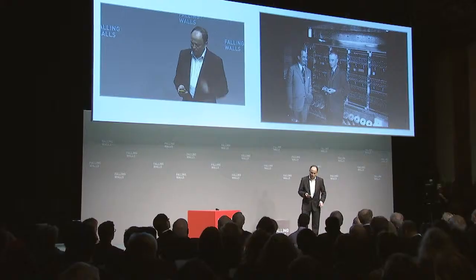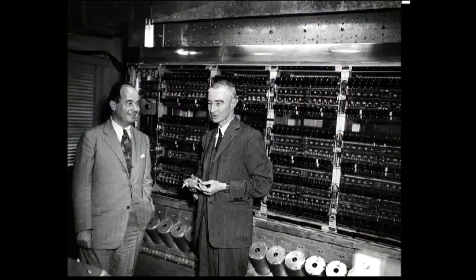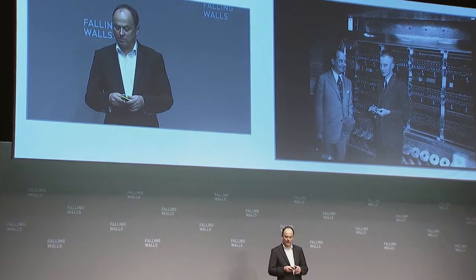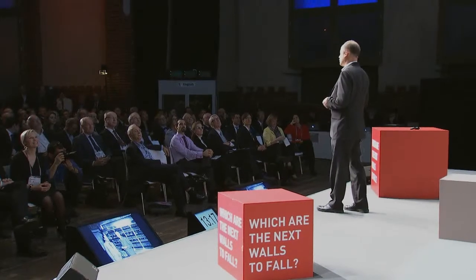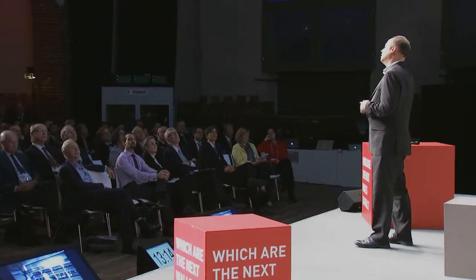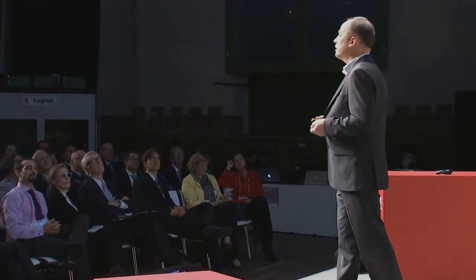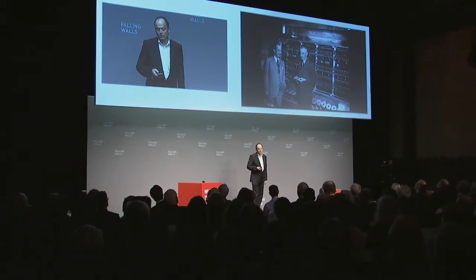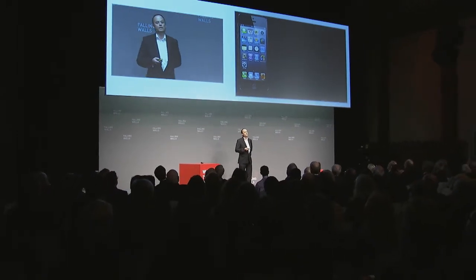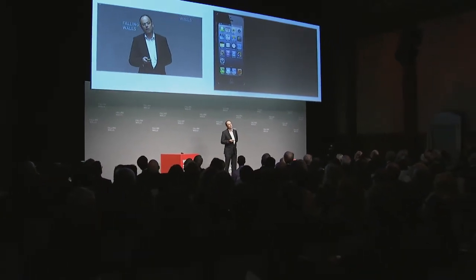I will start with a photo taken sixty years ago. It shows two physicists at the Princeton Institute of Advanced Studies: John von Neumann on the left and Robert Oppenheimer on the right. They are standing in front of one of the first programmable digital computers. Oppenheimer used it to simulate neutron diffusion and applied it to weather prediction. Von Neumann is the architect of that machine and designed what is now called the von Neumann architecture, which has survived until today.